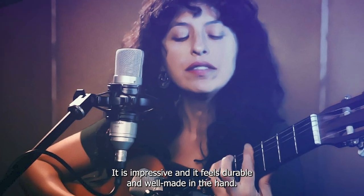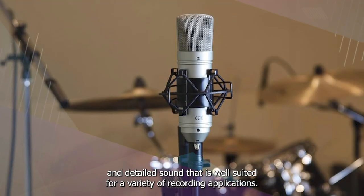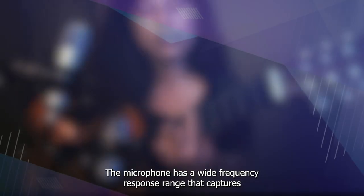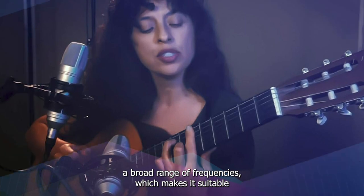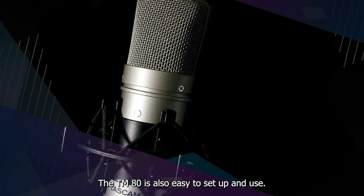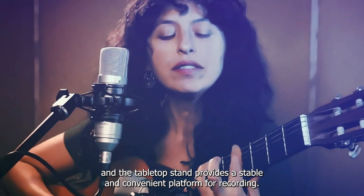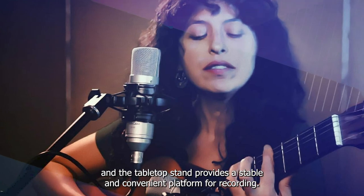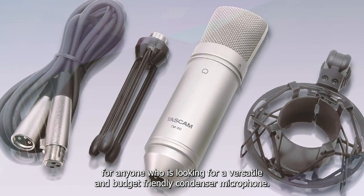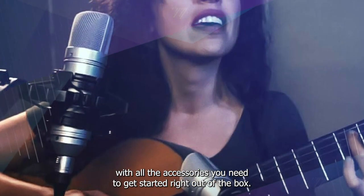The build quality of the TM-80 is impressive, and it feels durable and well-made in the hand. In terms of sound quality, the TM-80 delivers a clear and detailed sound that is well-suited for a variety of recording applications. The microphone has a wide frequency response range that captures a broad range of frequencies, making it suitable for recording everything from vocals to acoustic guitars. It connects to your computer or audio interface via a standard XLR cable, and the tabletop stand provides a stable and convenient platform for recording. Overall, the Tascam TM-80 is a great versatile and budget-friendly condenser microphone.